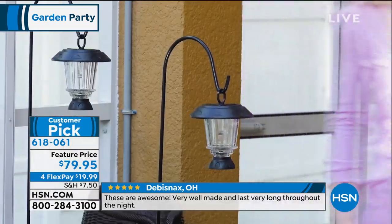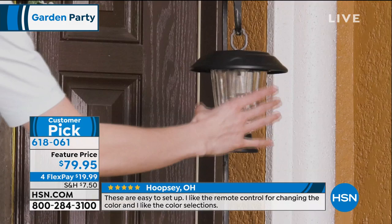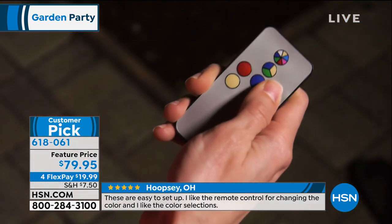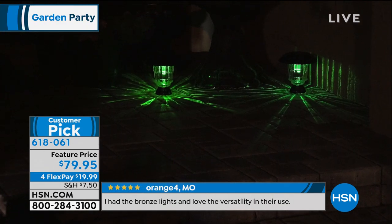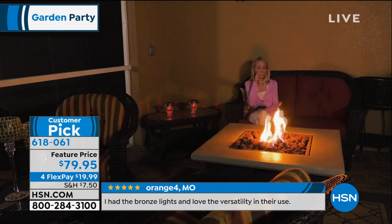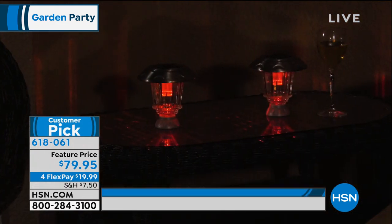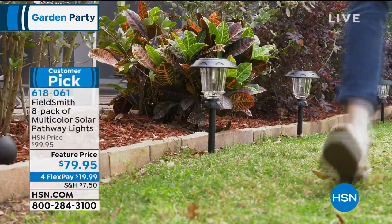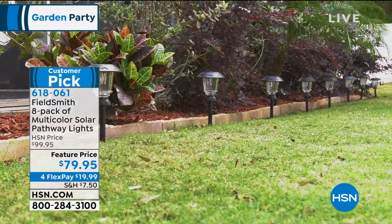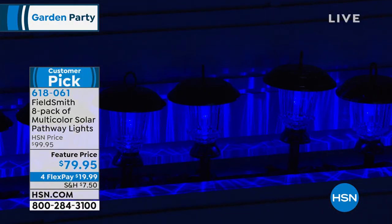For this feature price of $79.95, you get a set of eight. A lot of times we give you four or six, but eight is really that sweetheart number. If you want to put a couple at the entry to the house, or in your topiaries along the back — wherever you want to put these, you're going to have enough to play with. And the colors you get from this are so much fun. Peter, you can do so many different things — you can change the mood of your home every single day.